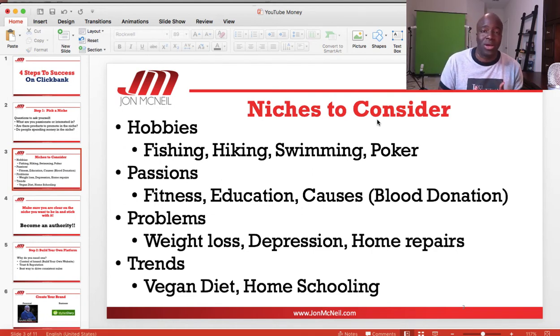People also have problems — weight loss, acne, depression, home repairs. And then there are trends: vegan diets, homeschooling, natural hair. These are areas where people are very interested and spend a lot of time, resources, and money trying to get information and better themselves.